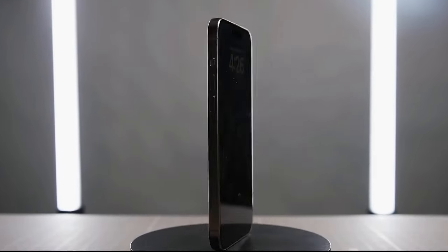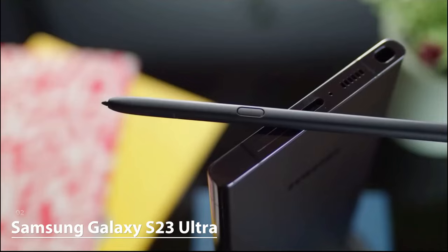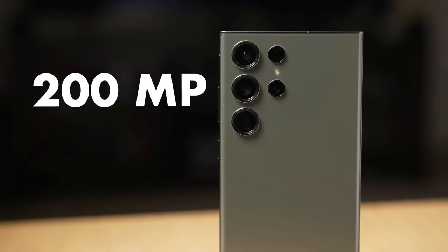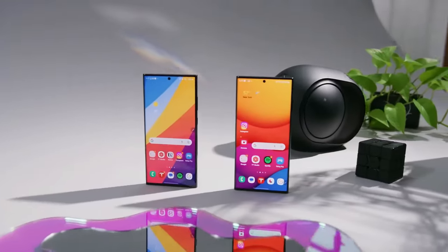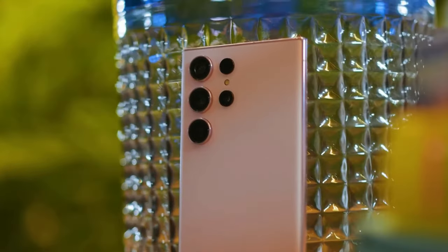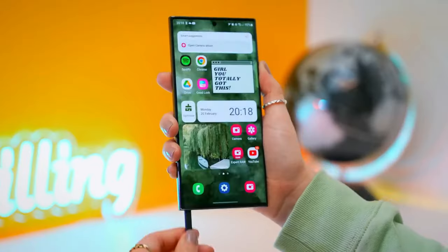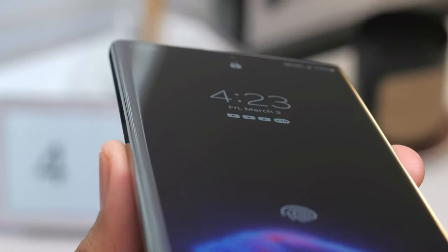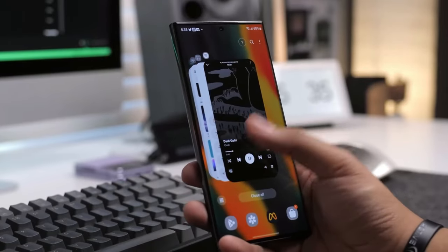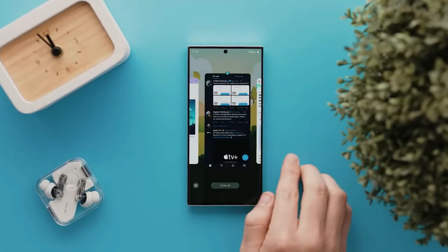The Samsung Galaxy S23 Ultra aims to elevate smartphone photography with its massive 200-megapixel camera and various upgrades. The rear cameras are larger compared to the previous Galaxy S22 Ultra, and the display is flatter, which makes using the S Pen more comfortable. Some may prefer a completely flat design, but the slight curve adds a premium feel. The Galaxy S23 Ultra is designed to be more durable, featuring Corning's Gorilla Glass Victus 2 for better protection against scratches and drops.